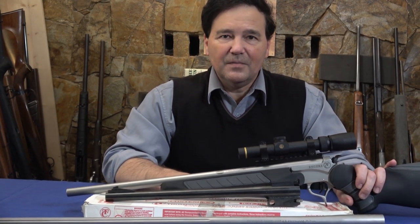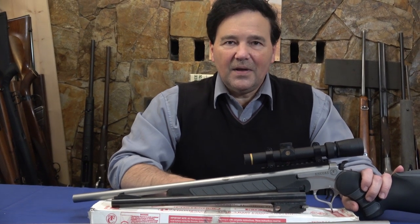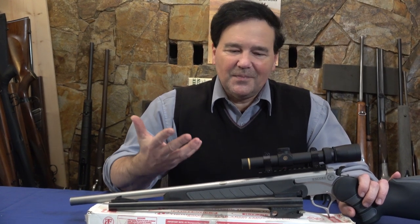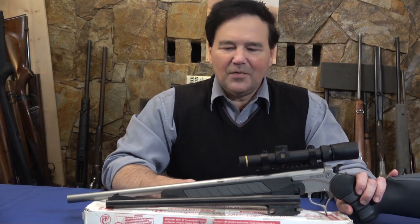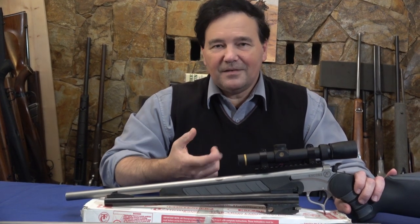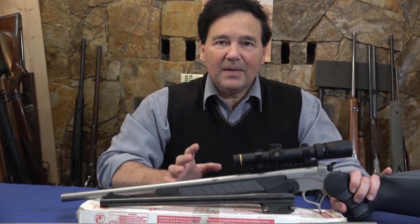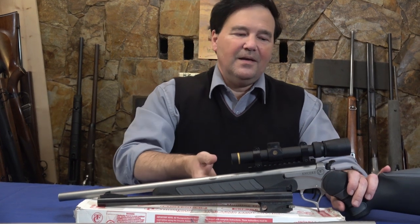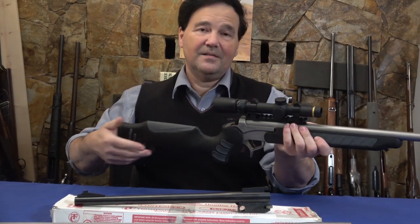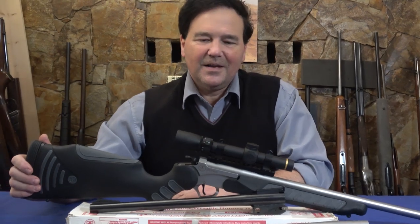Please support me on Patreon — it makes a big difference — and we have some good things happening on Instagram as well. Quite a few people in Europe watch these videos too. Try to get one of these Encores — you'll have a lot of fun. It's not quite a Kipplauf the way you'd think of them, but with that pistol grip stock and the whole design, it's a successful and excellent firearm. Thanks for watching and take care.